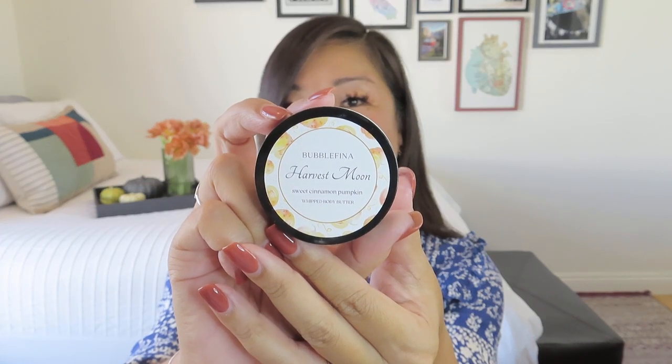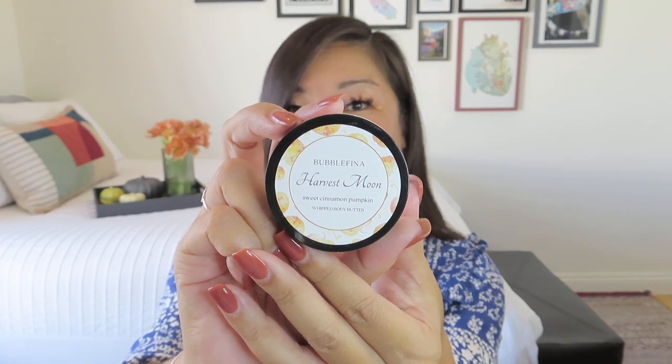Now let's look at our extra bonus item. Her line of self-care products is called Bubble Fina, which is really cute. This goes with the theme — it is Harvest Moon — so it is sweet cinnamon pumpkin whipped body butter. She's always looking for ways for us to treat ourselves, not only with beautiful jewelry, but with nice self-care products.